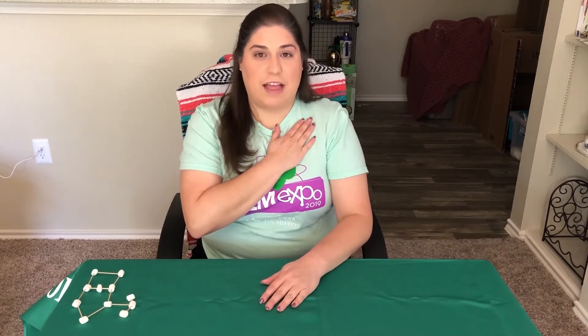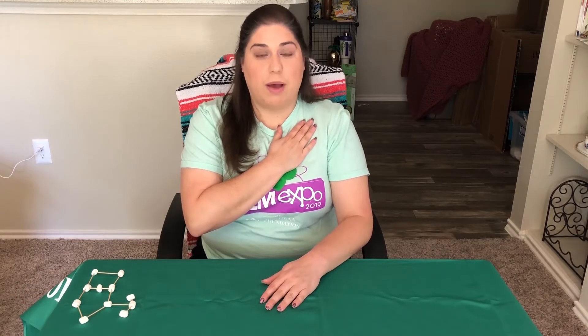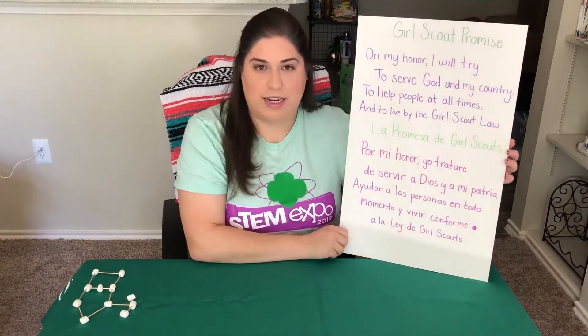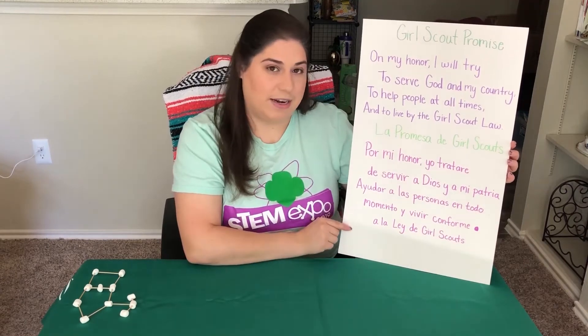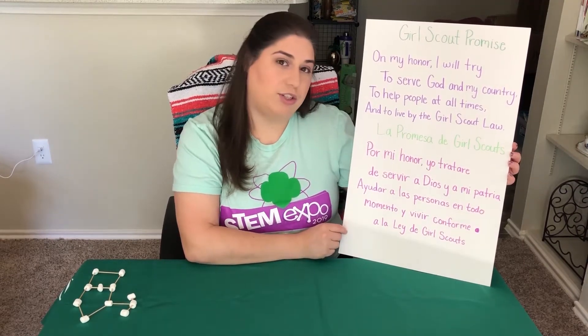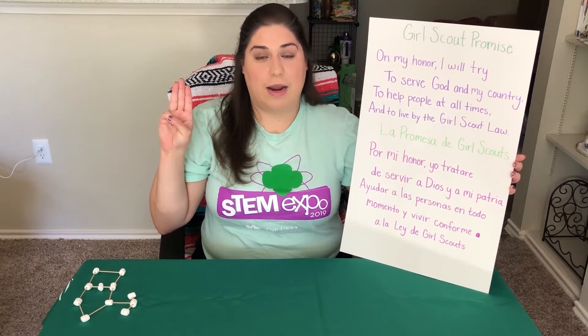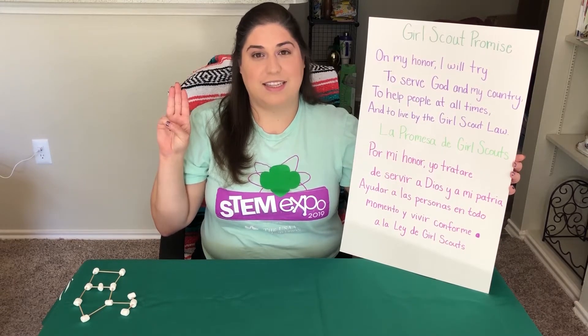My name is Rachel Vara, I'm the STEM program and curriculum coordinator for Girl Scouts of Southwest Texas and I live in San Antonio. We're going to start our virtual troop meeting the same way we would our in-person meetings, with a pledge of allegiance and the Girl Scout promise. I pledge allegiance to the flag of the United States of America, and to the Republic for which it stands, one nation under God, indivisible, with liberty and justice for all. Now let's move on to our promise — it's written in English and in Spanish, so you can choose whichever language you'd like. On my honor I will try to serve God and my country, to help people at all times, and to live by the Girl Scout law.